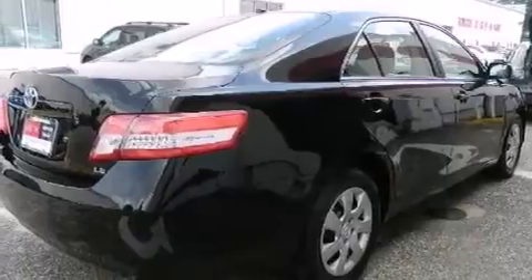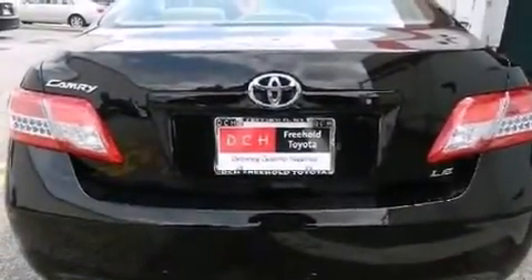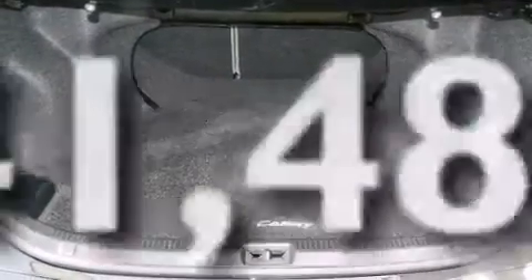Additional features include rear curtain airbags, latch-ready child seat anchors, rear seat childproof door locks, a multi-function display, and this vehicle has less than 42,000 miles.